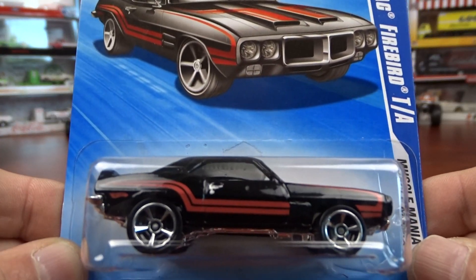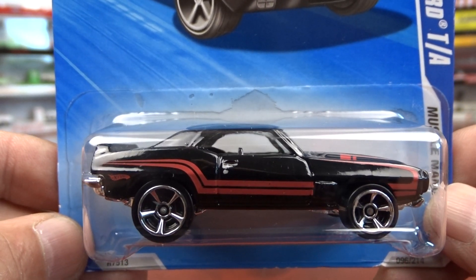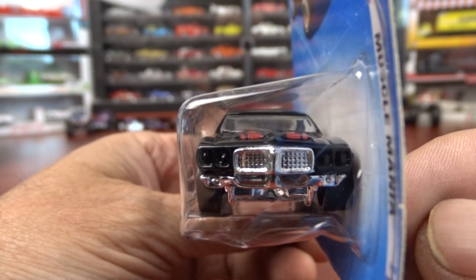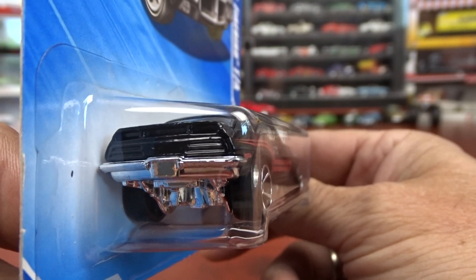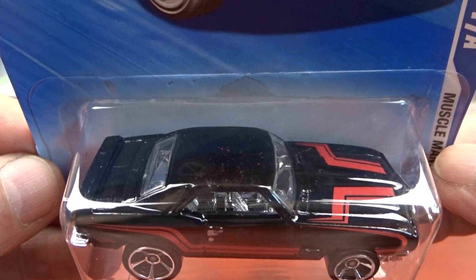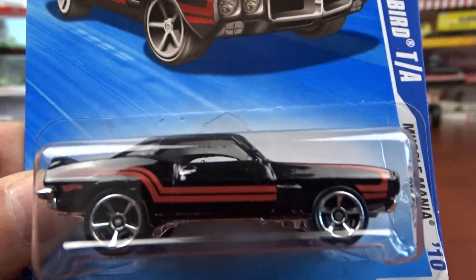And then here we got a 1969 black with red. The striping on it is different. I don't know about it myself — I don't think I like it. No headlights or nothing in it, no tail lights. This is your basic 69 Pontiac Firebird with chrome interior.